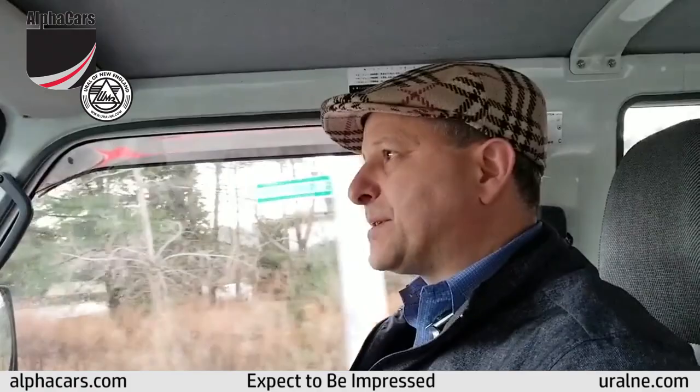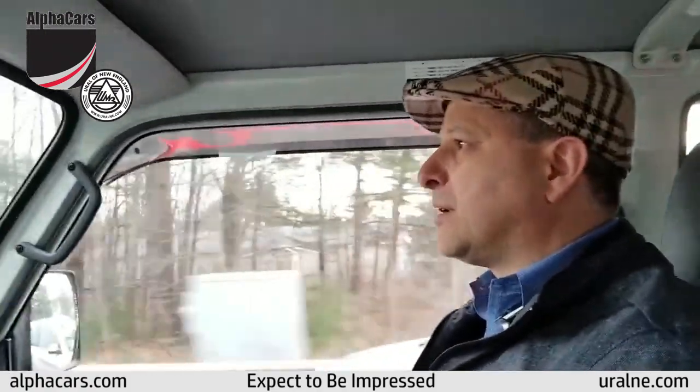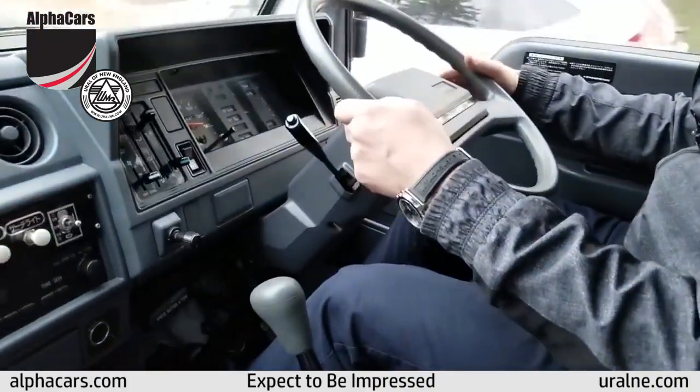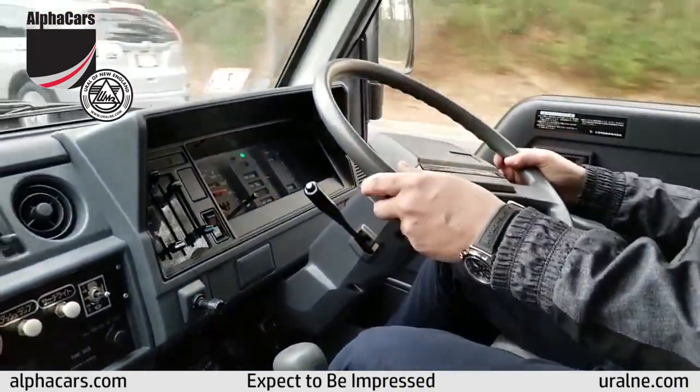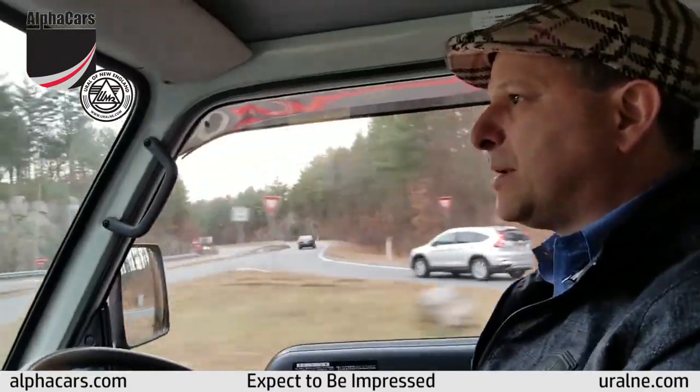First gear, second — plenty of power for acceleration. Turn signals on the right hand side. We'll make sure there's no one on the right. So we are in third gear.